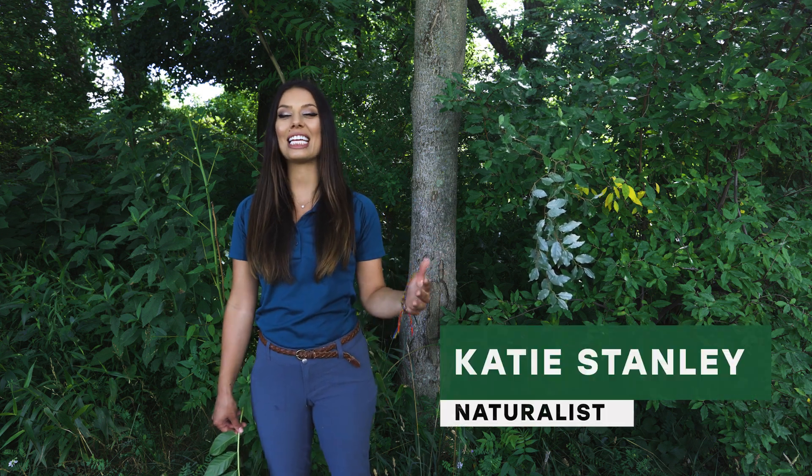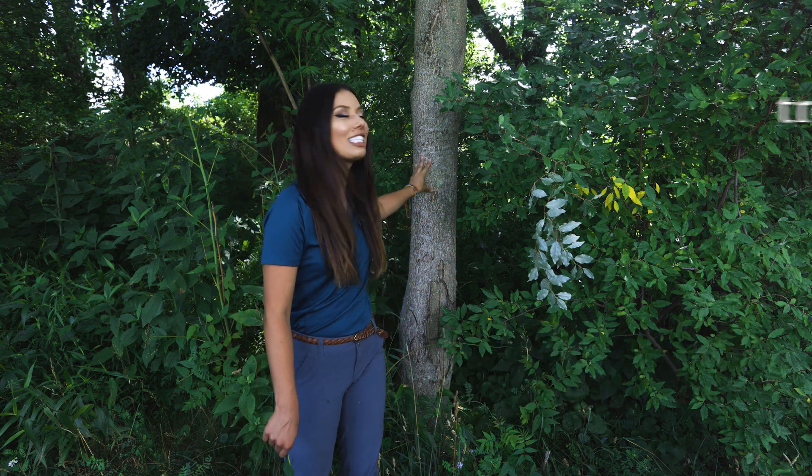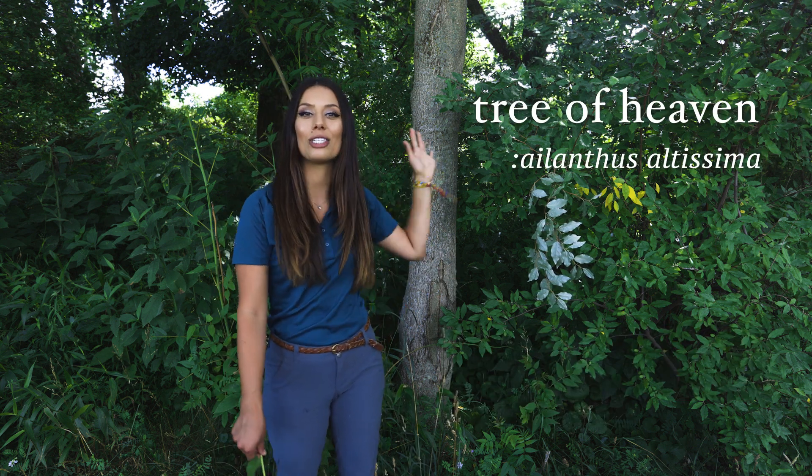Hello and welcome back to Tree Tuesday. I'm naturalist Katie and today we are talking about one of my least favorite trees, the invasive tree of heaven, Ailanthus altissima.